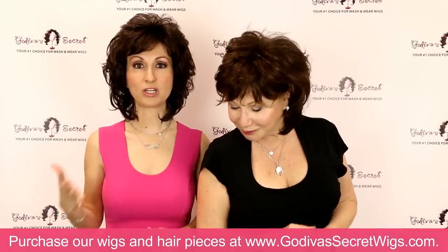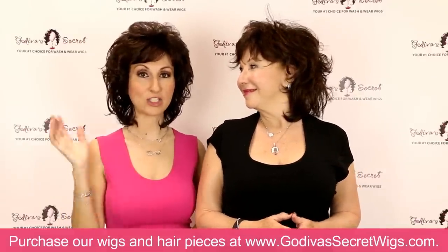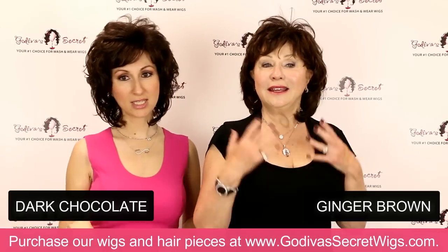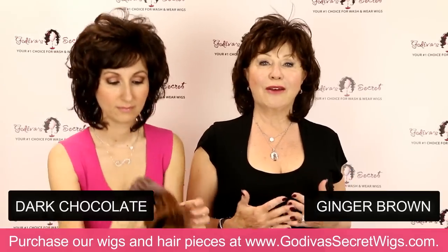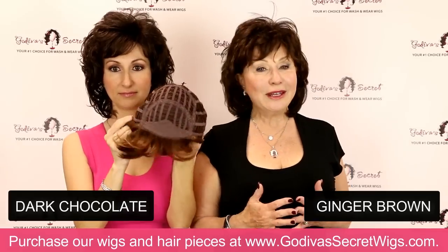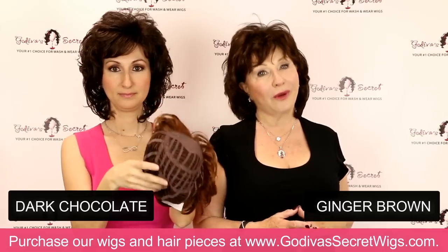We're going to show you all the colors that she comes in. The first color is the darkest color, which is dark chocolate — a nice, cool, dark brown. It looks like a lot of hair, but it's very light and airy. Our wigs have open wefts so your scalp can breathe, it doesn't inhibit hair growth, and it's open even up at the crown throughout — a very comfortable wig.